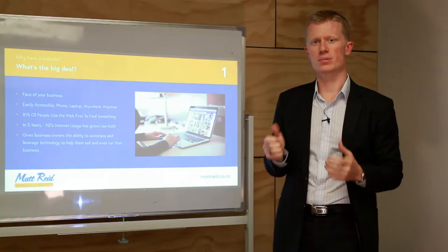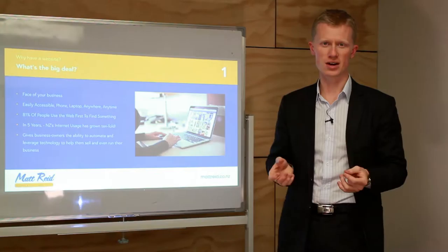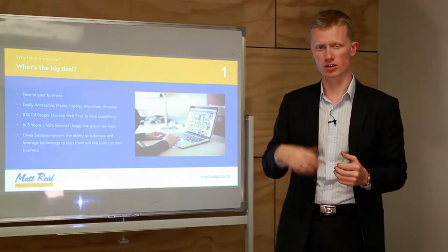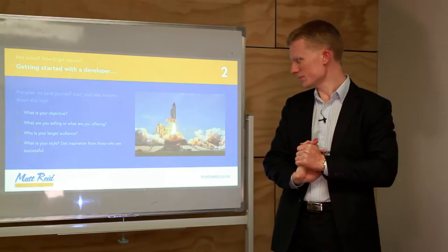A statistic here in New Zealand shows that around 81% of people use the web as their first port of call for finding information — instead of the Yellow Pages or phone books. We're now using our phones, the internet, tablets, and laptops. Beyond marketing and advertising, businesses can also use websites and online software to automate certain business processes and save time — a very worthwhile avenue to explore.